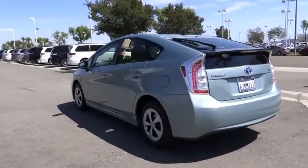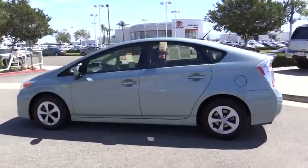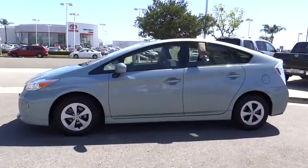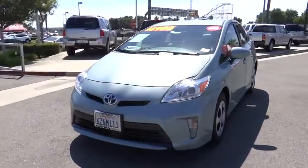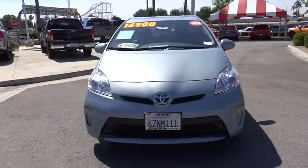This vehicle has less than 55,000 miles. Here are some of this vehicle's great options: traction control, navigation system, dual airbags, air conditioning front, power steering, four-wheel disc brakes.